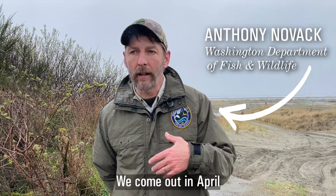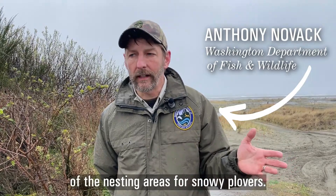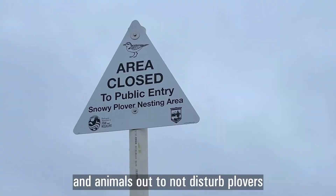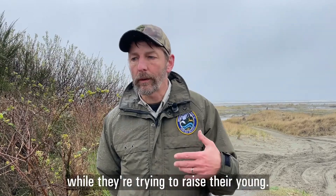We come out in April and mark off the boundaries of the nesting areas for Snowy Plovers. Those are the areas where we want to keep people and animals out so as not to disturb Plovers while they're trying to raise their nest.